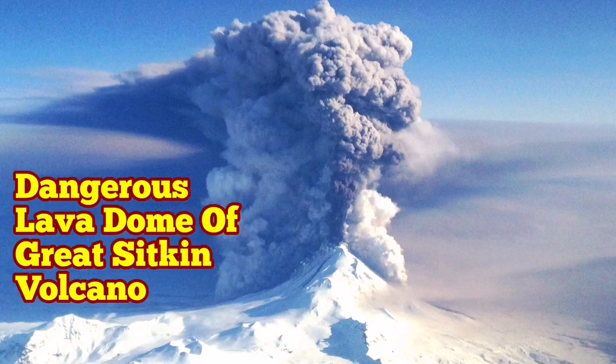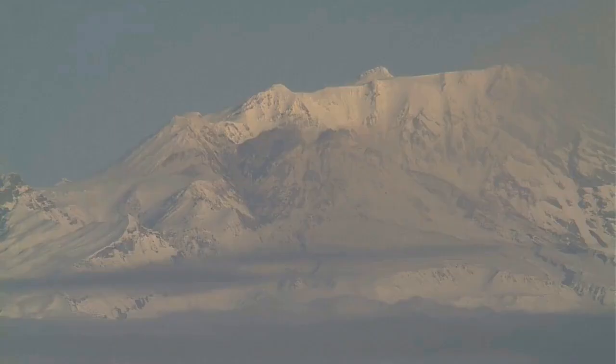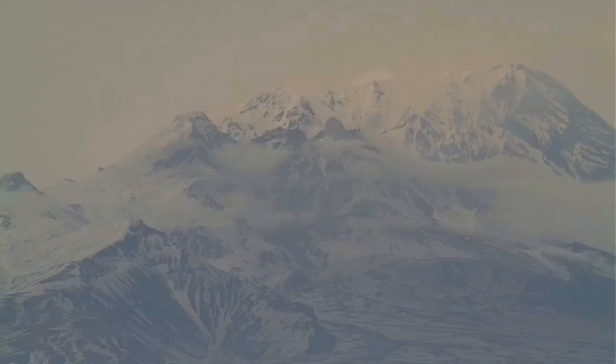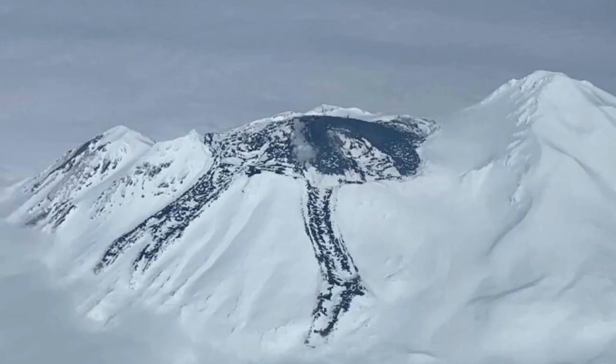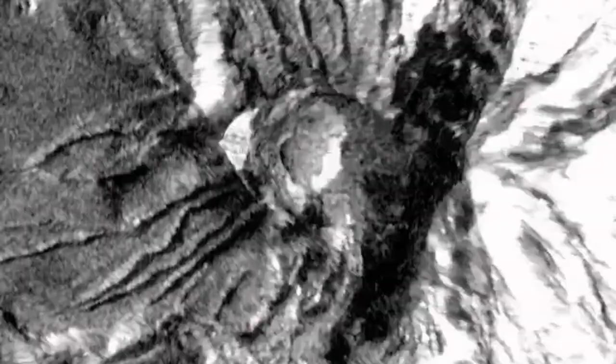The Great Sitkin Volcano in Alaska, USA, is growing by a lava dome which is forming. Lava domes, as we know from the Shiveluch Volcano, can become very dangerous. Now we have the Great Sitkin, and this lava dome, as you can see here, is growing with lava flowing out of it. This lava is very sticky and viscous, so it mostly stays where it is and doesn't travel very far.